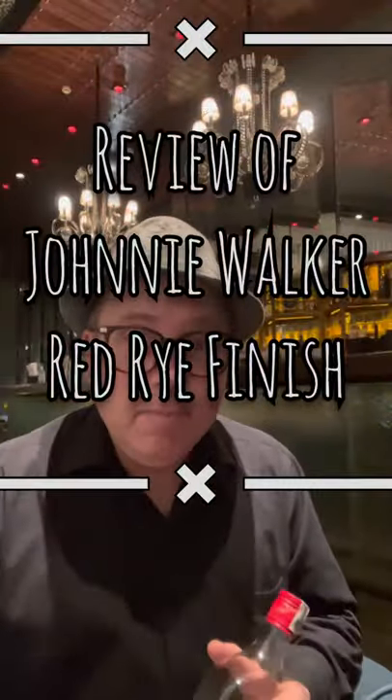Hi, welcome to the Blue Bar. My name is Joel and today we're going to be talking about the Johnnie Walker Red Rye Finish. This is one of Johnnie Walker's small batch whiskeys, originally aged in first fill bourbon barrels and then finished in rye barrels.